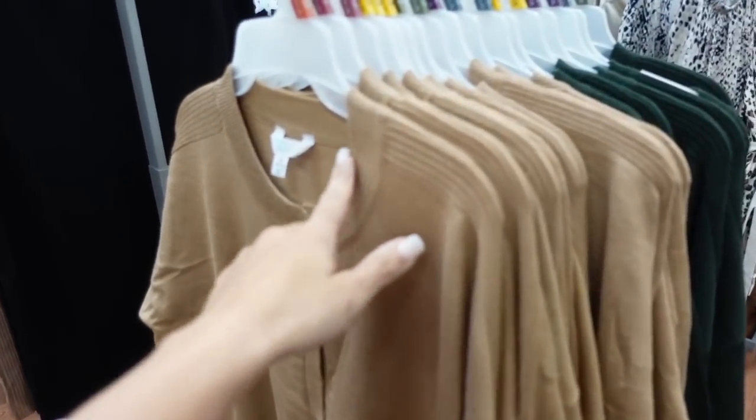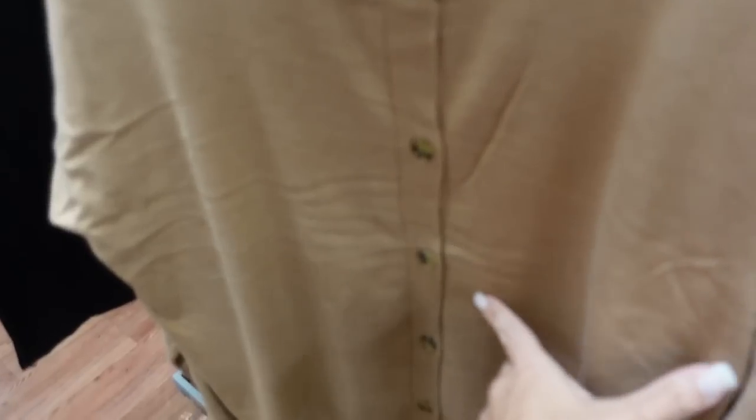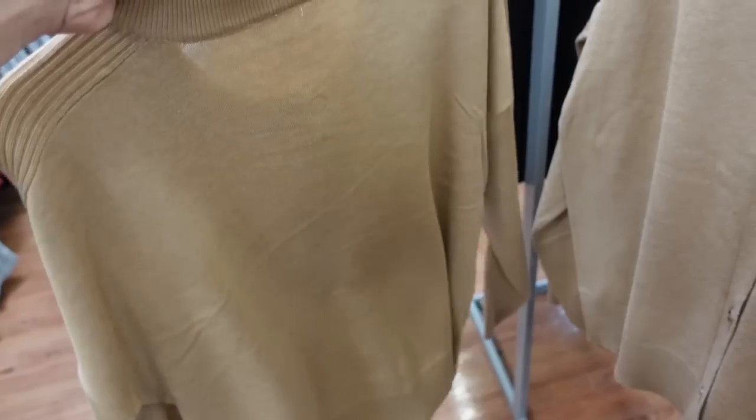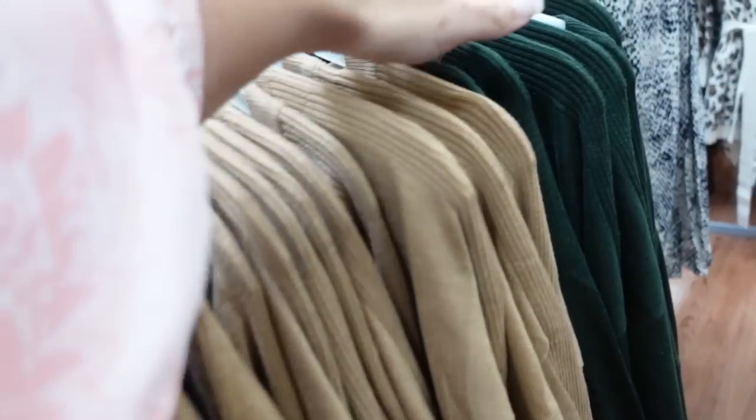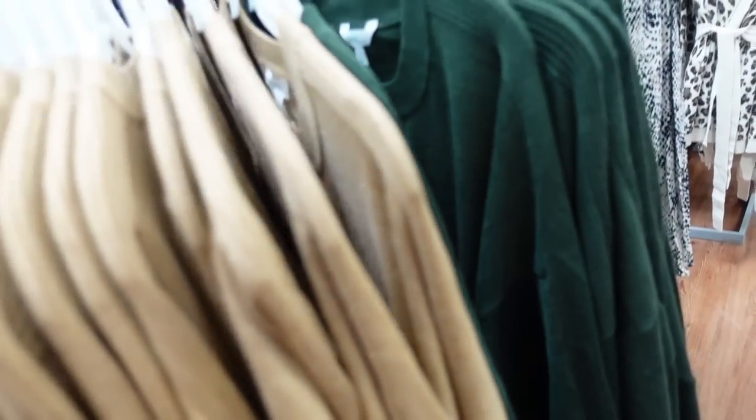Cardigan from Time and True. This one has a higher neckline with rib detailing on the shoulder, going all the way down to the wrist with ribbed wrist, shortest buttons all the way down, and ribbing at the bottom. Shorter boxy fit in the brown, also comes in green. They are $14.98.